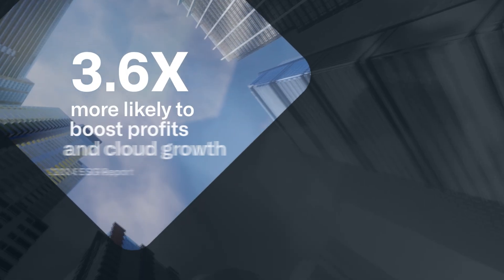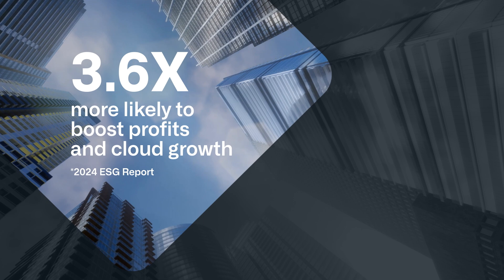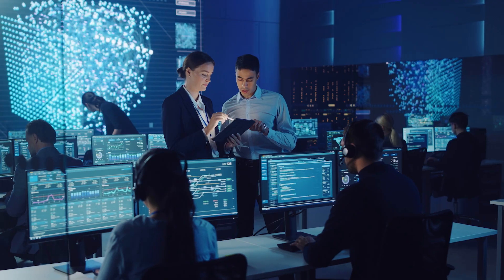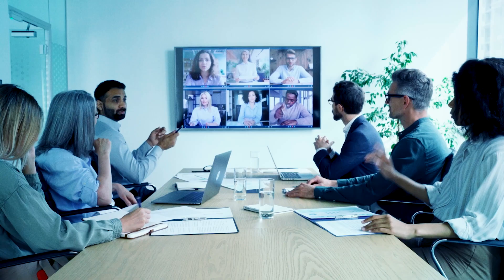Did you know that businesses with mature multi-cloud management are 3.6 times more likely to boost profits and cloud growth? To get there, you need to manage your critical network services strategically.